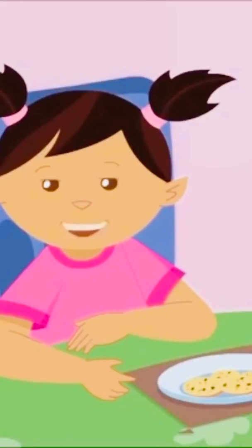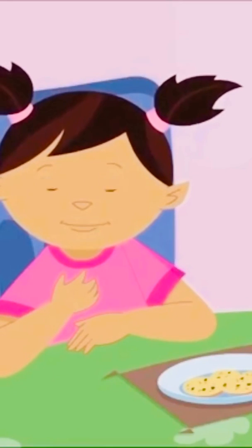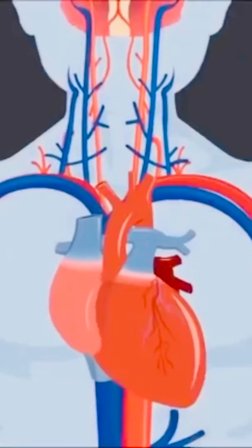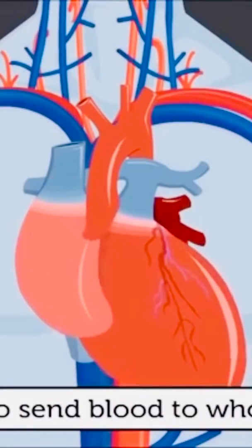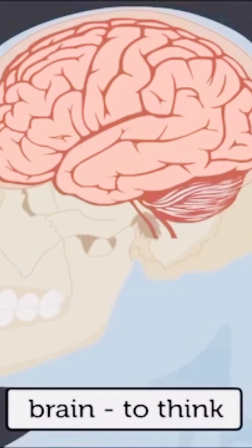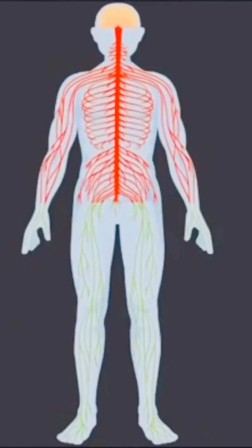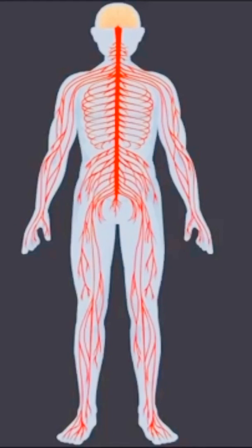Now I'm going to show you a video on internal organs. I cannot see some important parts of my body as they are inside — these are called internal organs. My heart is like a pump — it sends blood to my whole body. My brain helps me to think. It is protected by the skull, it controls my whole body, and it is better than the best computer.